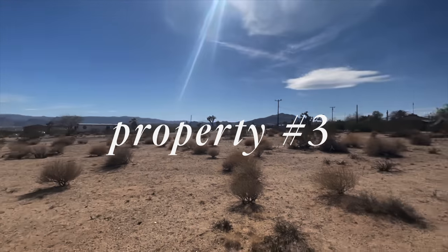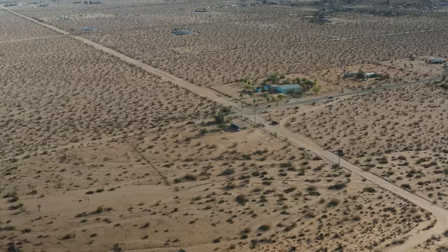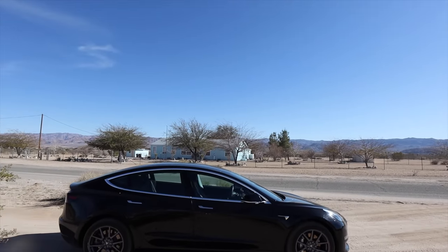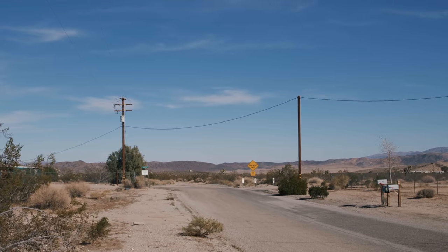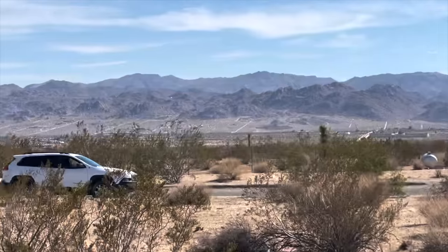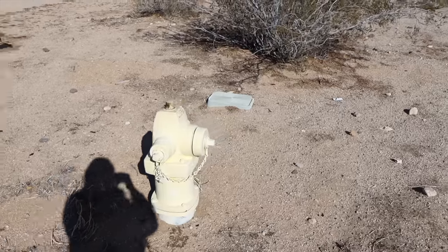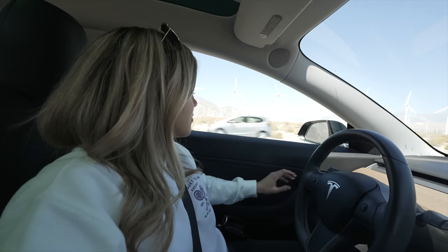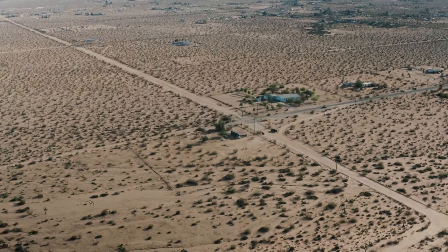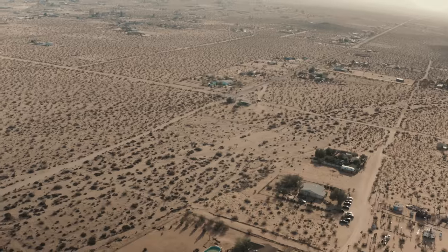Property number three is the most expensive, listed at $95,000. It's a good location right on a paved road, but the road wasn't busy, so it's really easy to get to. The view wasn't as cool as the first one, which was a bummer, but it still had some mountain view. Most importantly, it had utilities on the property. After touring, Rob and I discussed the pros and cons and decided to put an offer on property number three. We were able to negotiate it down to $90,000 — $5,000 off.